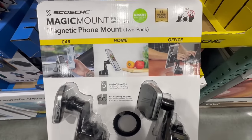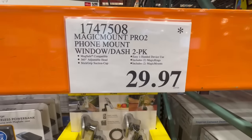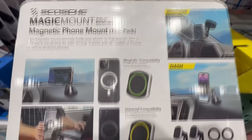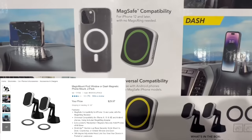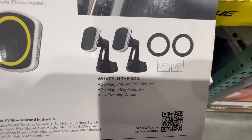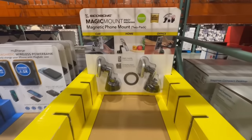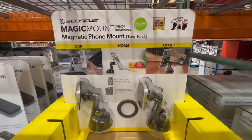I also spotted this magnetic phone mount. This one is a two-pack, and if you have an iPhone 12 or later, you actually don't need to attach the magnetic adapter it comes with. I found it going for $29.97 — normally it sells for $40 — and it's also available online. It can fit Android phones too, but you do have to use the pre-MagSafe adapter. It comes with two cleaning wipes and two Magic Mount Pro 2 mounts. The brand is called Scotch.